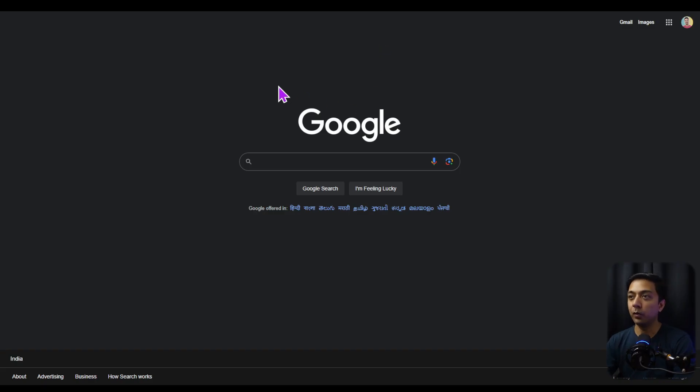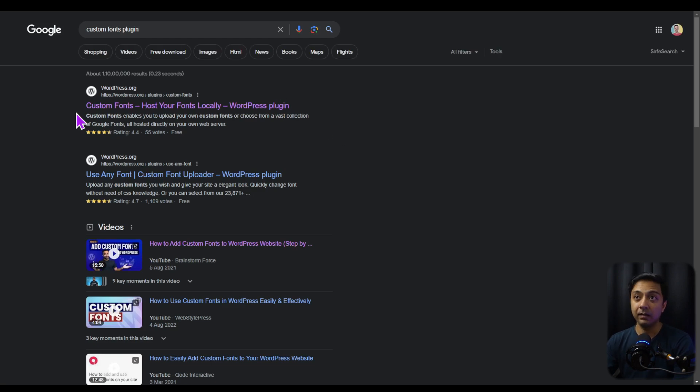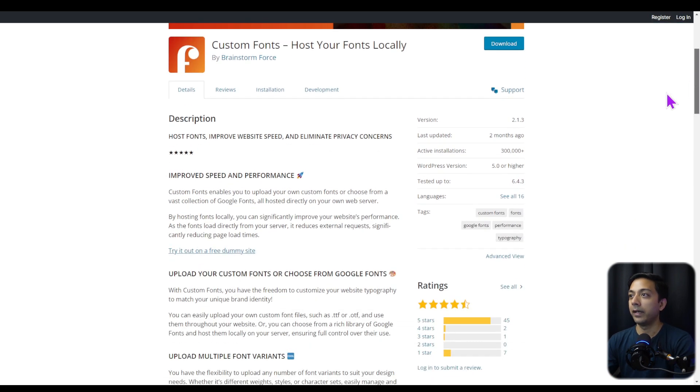Now let's see how we can add custom fonts on our WordPress website. First, we go to Google and search for the Custom Fonts plugin. The first result is 'Custom Fonts — host your fonts locally.' We click on that, which takes us to the WordPress plugin page for Custom Fonts, made by Brainstorm Force. We're going to use this plugin to add custom fonts on our WordPress website.